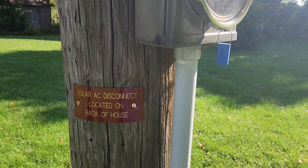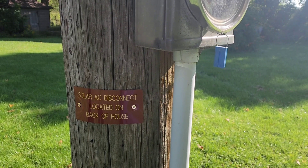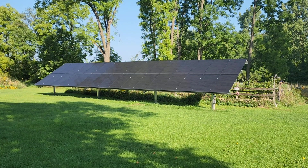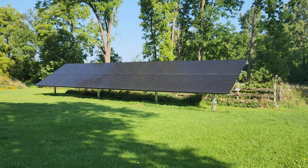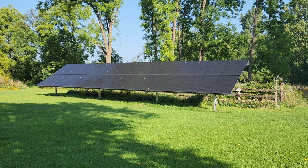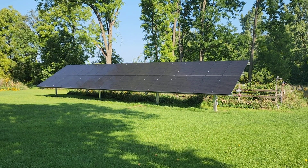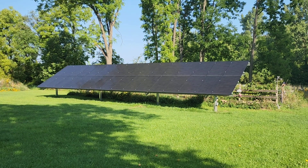We did get this little sign finally that we had to attach underneath our meter, so it gives a heads up to anyone coming out to work on the meter or the power that we have a solar panel system, even though it's not active yet. I am hoping to hear in the next couple of days that we can turn these solar panels on, but unfortunately the next couple of days are supposed to be cloudy and rainy. Once we get these things turned on and we can start messing with the app and see how they work, I'll definitely update with another video.